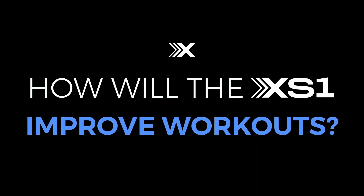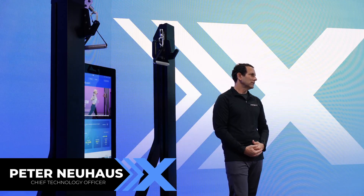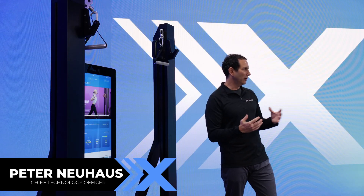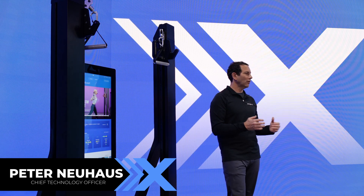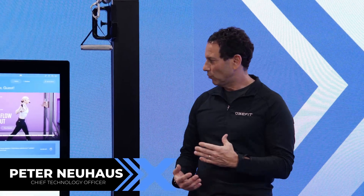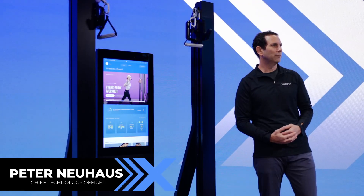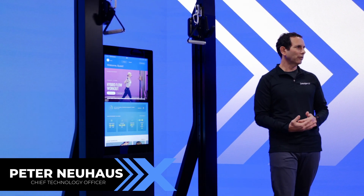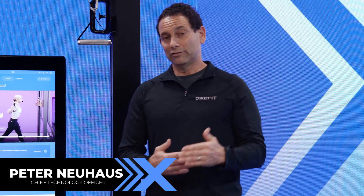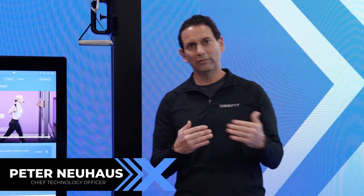The XS-1 can solve several challenges with fitness. One is intimidation — you go to the gym and you don't know what to do, you don't know how to use the equipment, and sometimes the equipment is heavy and hard to handle. With the XS-1, it's easy to set up, easy to use, and it can instruct you along the way. It can be your fitness concierge — it can track what you're doing, how you're doing it, and every day it tells you what to do next. You don't have to think about what you want or need to do.